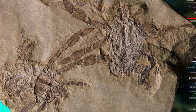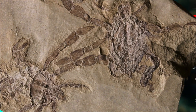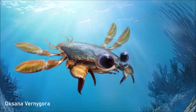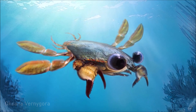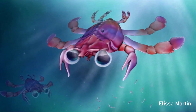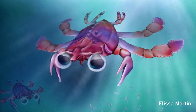It evolved during the Cretaceous Crab Revolution, which refers to a major diversification event of brachyuran crabs — nearly 80% of modern groups of crabs originated during this event. It lived in a tropical environment, and fossils are rarely preserved in tropical settings in comparison to other parts of the world, making this fossil an even more unusual discovery.